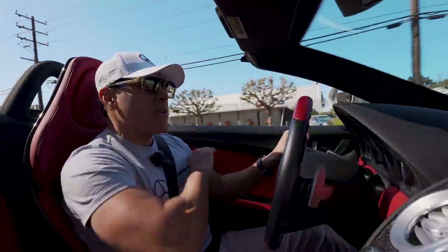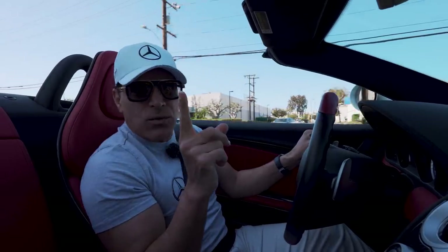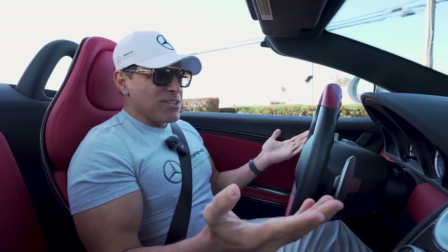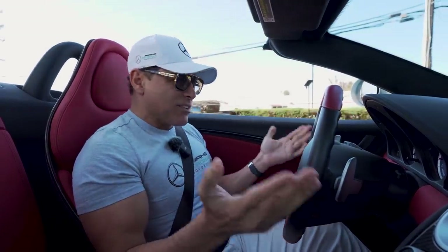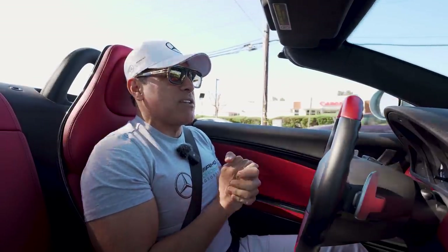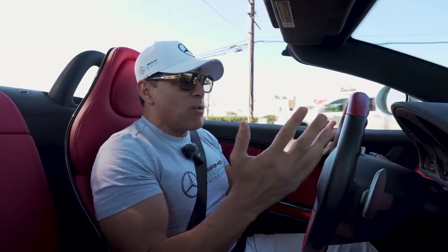Those ceramic brakes work like a charm, as long as they're warm. Now you see why this car is so underrated — it's such a fun car to drive. Please don't buy any more; I'm still trying to add three more to my fleet and the prices keep going up.